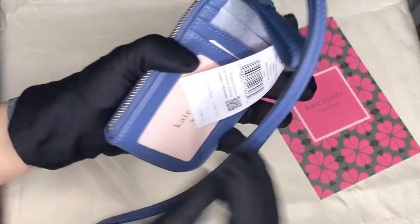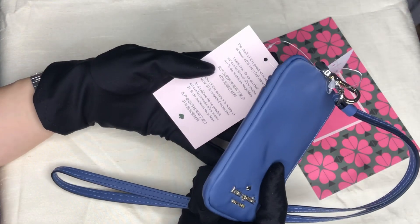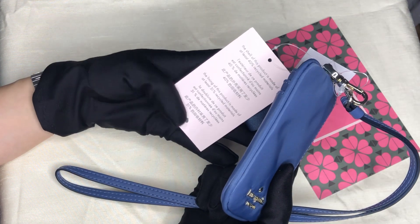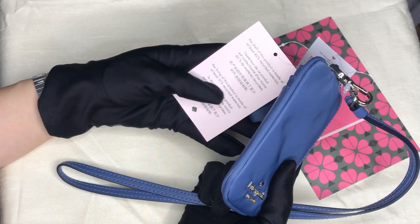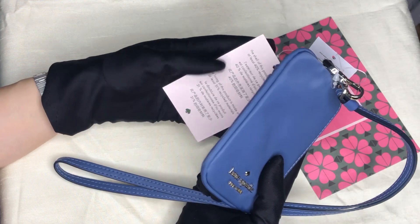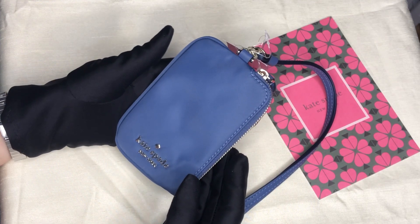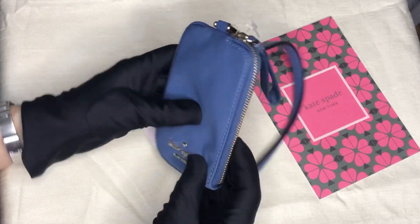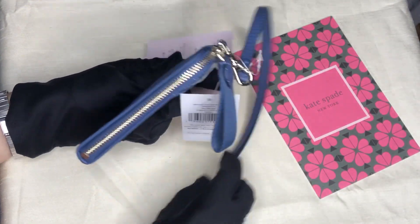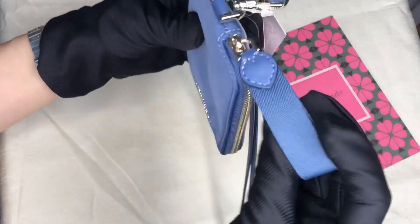This item is partially made of recycled materials — 40% of the shell is made of recycled materials and 31% of the lining is made of recycled materials. So if you're into items that are sustainable, this is one of them. It's also very spacious in terms of being a card case.